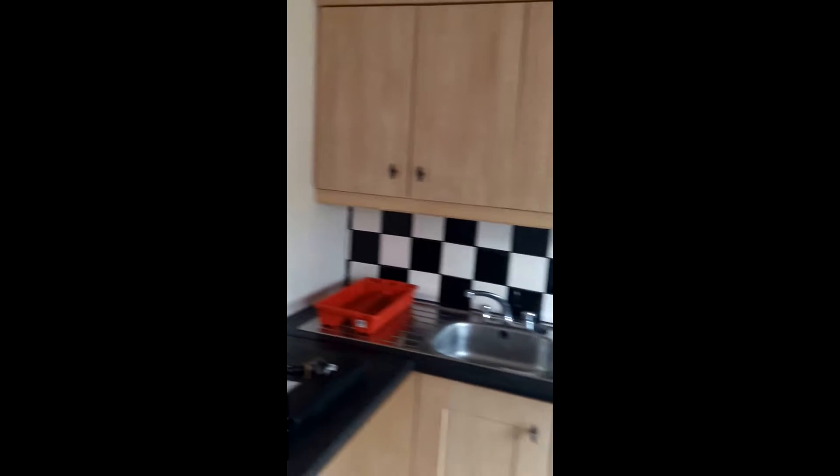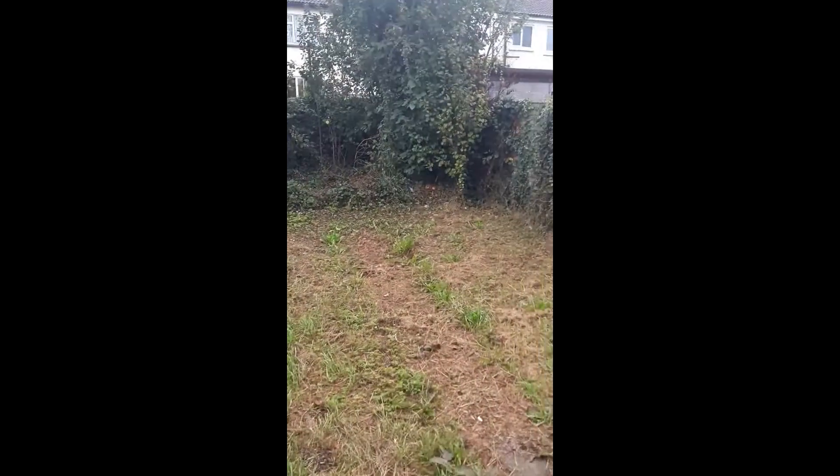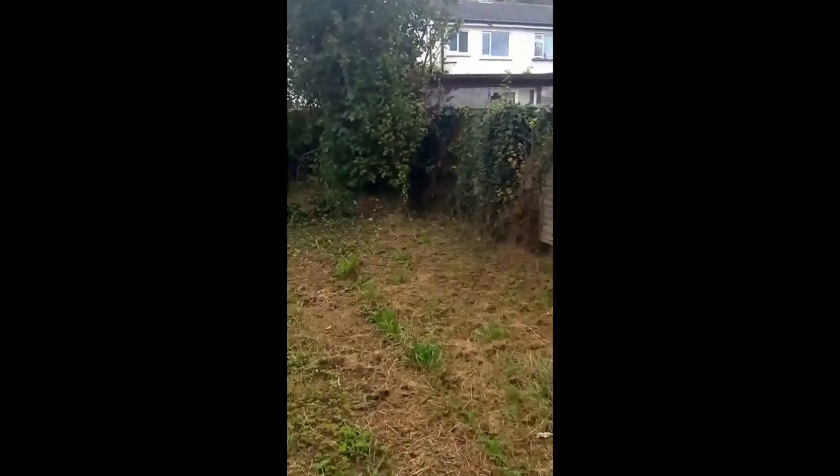We've had the whole house cleaned — a cleaning company came in to clean it. The front and back garden, the grass and all rubbish has been removed. There's nothing in the garden as you can see.